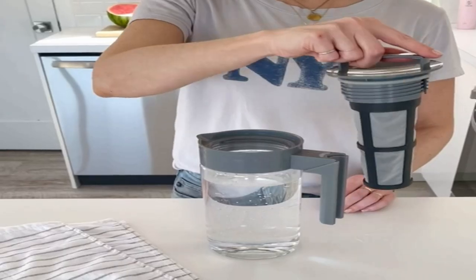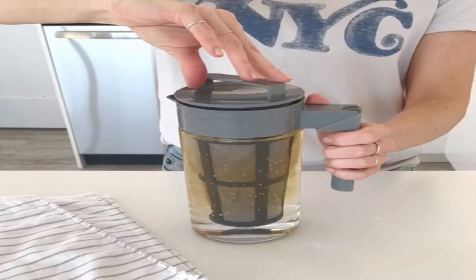The end result is a delicious cold brew. It's not as clean and punchy as cold brew from something like the Filtron, but it's a great option for those on a budget.